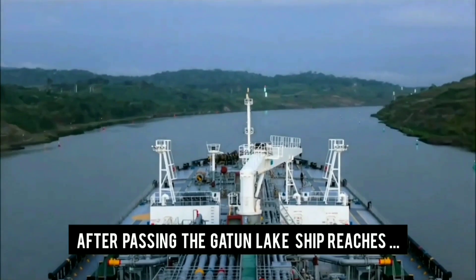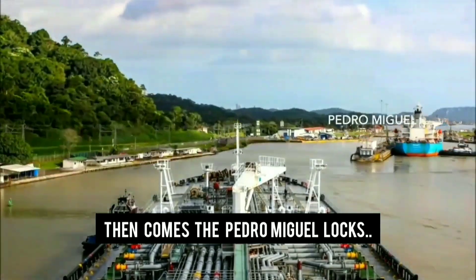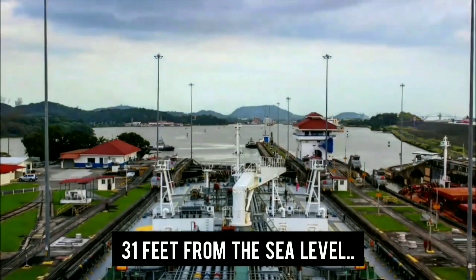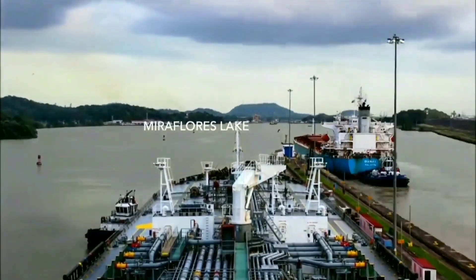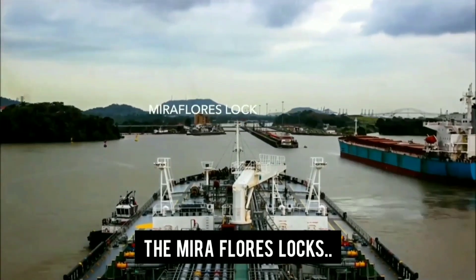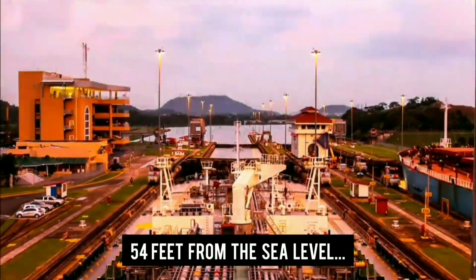After passing Gatun Lake, the ship reaches Culebra Cut. Then comes the Pedro Miguel Locks — a single-step flight which lowers the ship 31 feet, opening to Miraflores Lake. To exit the Panama Canal into the Pacific Ocean, the final set is the Miraflores Locks, a two-step flight which lowers the ship 54 feet from sea level.